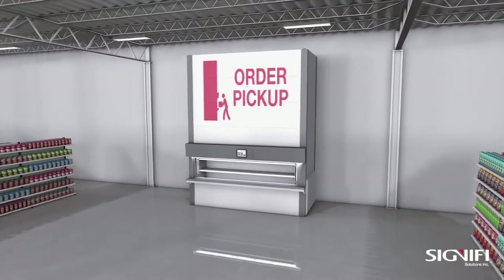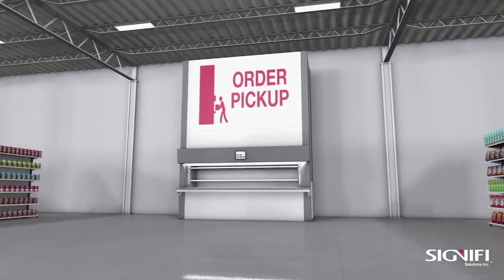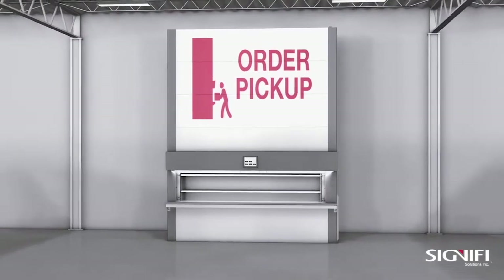BOPIS improves customer service and shopping experience with flexible pickup options. Customers can avoid shipping fees, missed deliveries, and pick up their packages when it's convenient for them.